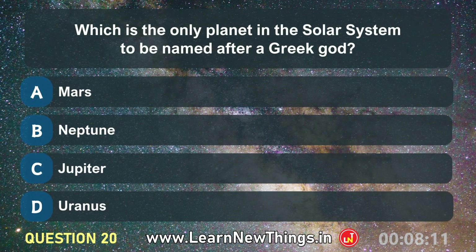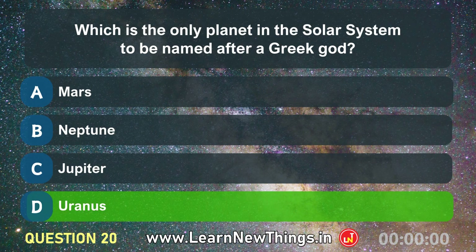Which is the only planet in the solar system to be named after a Greek god? Uranus.